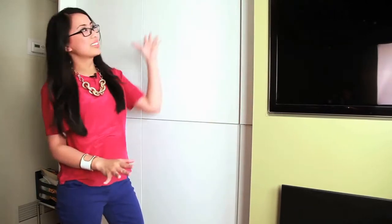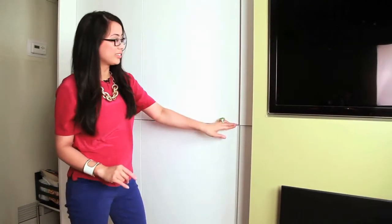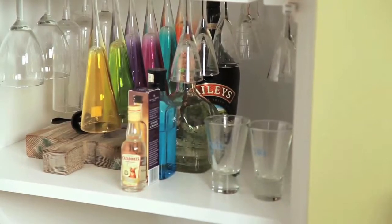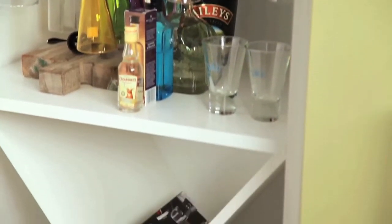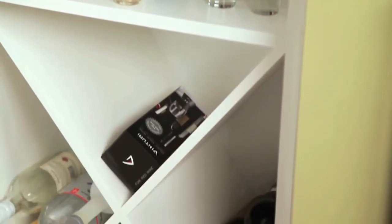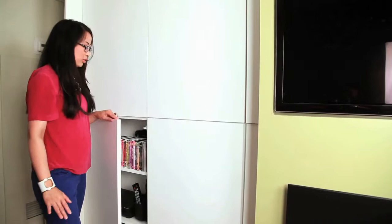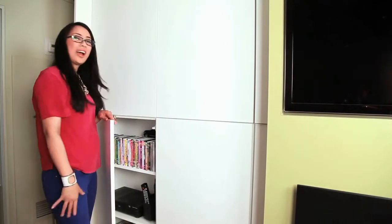And while this space looks good on the outside, it looks just as good on the inside. By dividing the compartments of these cabinets, it gives everything a home, allowing for the space to feel clutter-free and giving the family every square inch to ensure that everything has a space.